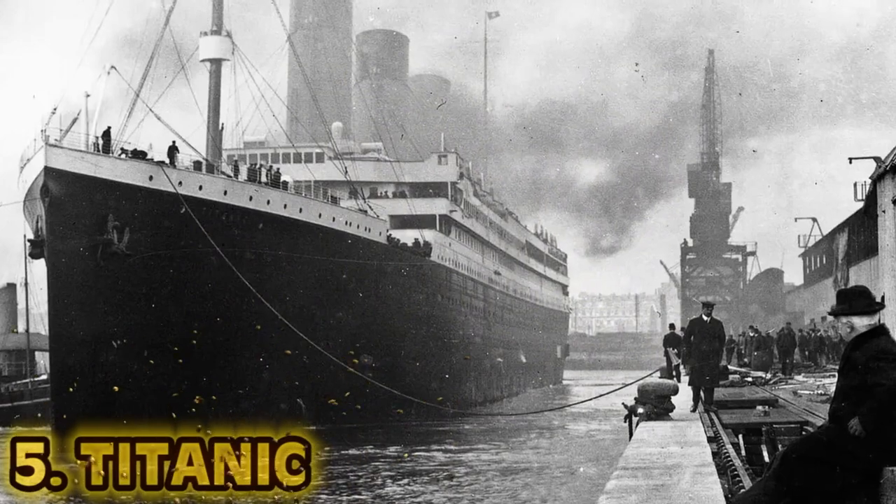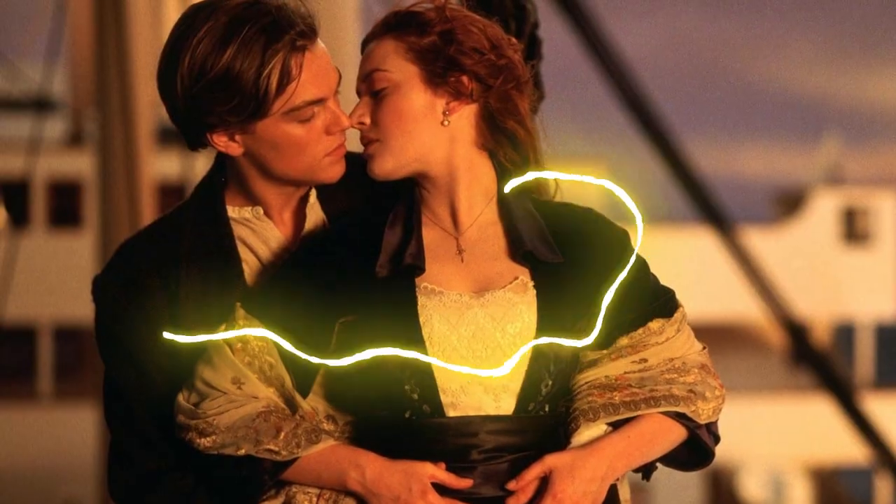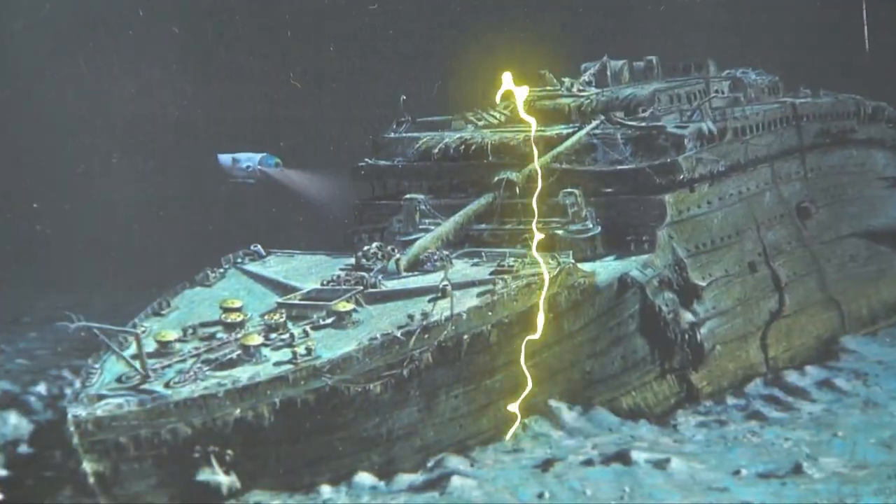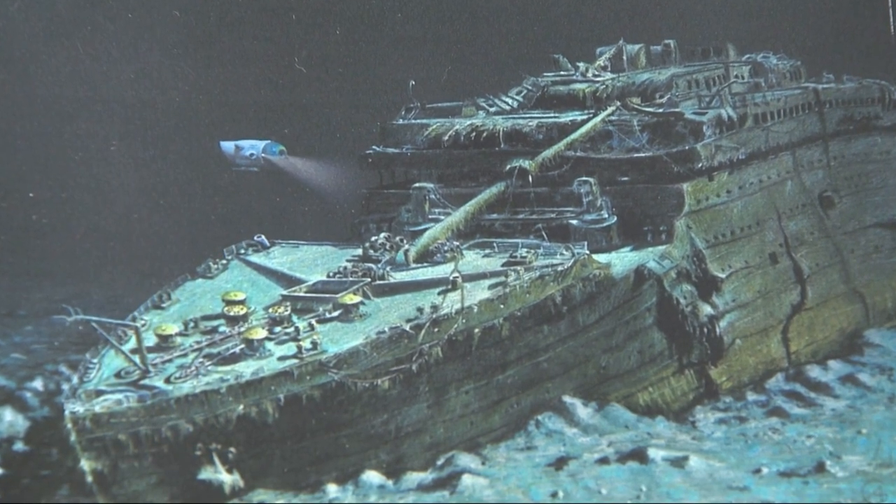Number 5: Titanic. Before 1997, the Titanic was one of those aquatic mysteries. People wanted to know her final resting place. It was actually rediscovered on September 1st, 1985, at 3,500 meters below the ocean surface — pretty deep down there. It's not every day you discover an unsinkable ship thought to be lost forever at the bottom of the ocean.